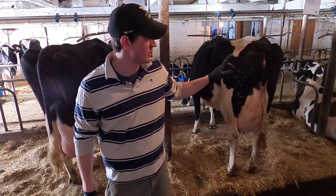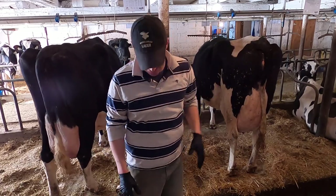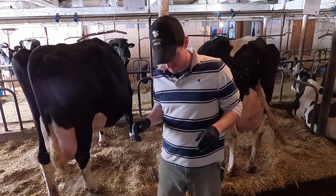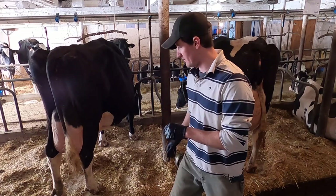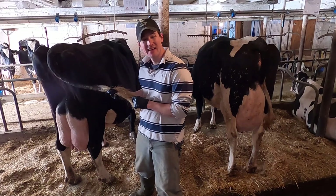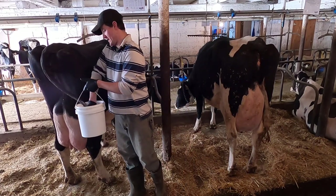Dad's been busy brushing cows to make sure we're just kind of touching them up for the classifier. We don't get too carried away, but we like having them look a little cleaner. We are going to touch up a few tails because cows like flour and most of them can't keep their tails perfectly clean. So, shampooing tails.